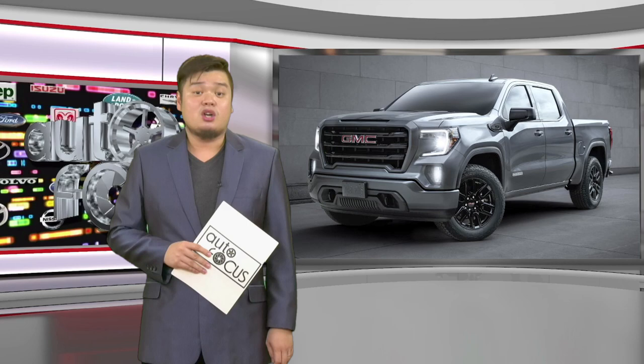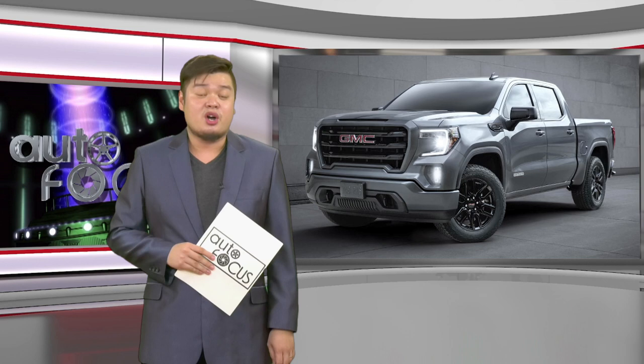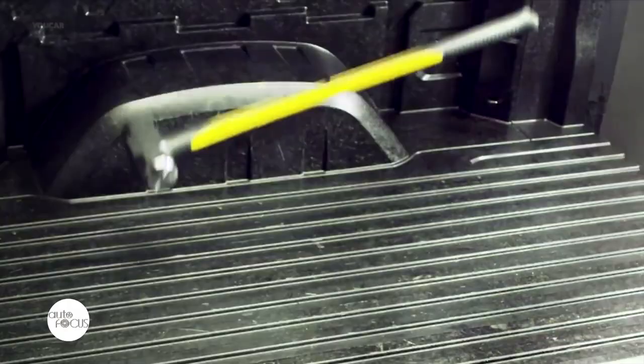More about the automobile here in Autofocus, as we also have our segment featuring the autos of the world, spotlighting concept cars as well as newly launched and about-to-be-launched automobile models from around the world. For your viewing on this edition of your automobile electronic magazine, we have the 2020 GMC Sierra Denali Carbon Pro Edition.